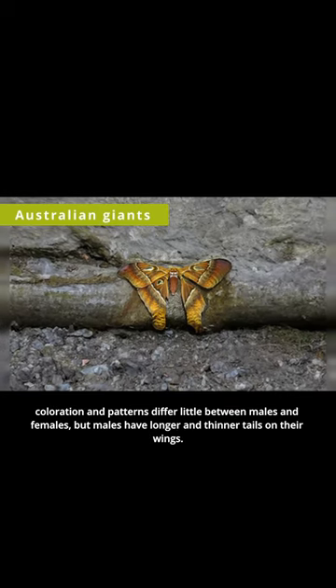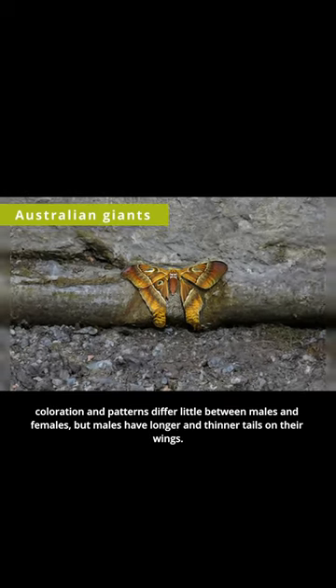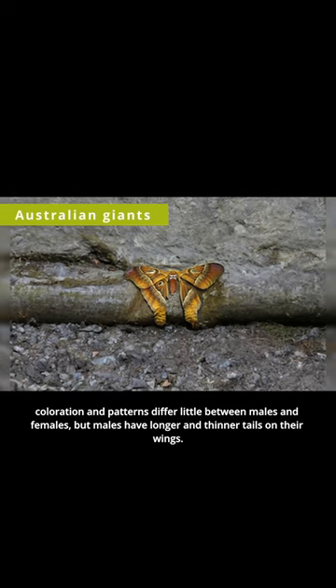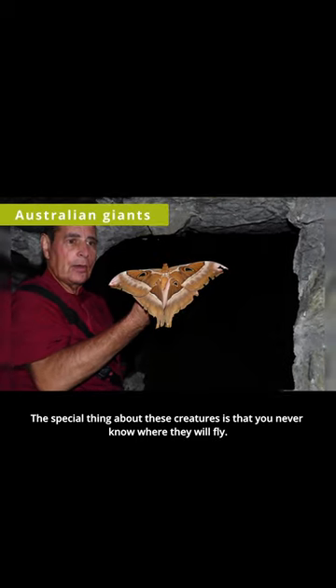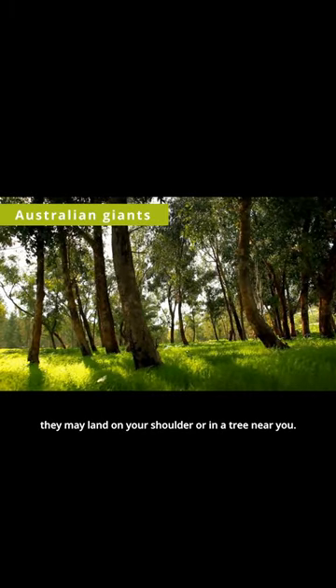Coloration and patterns differ little between males and females, but males have longer and thinner tails on their wings. The special thing about these creatures is that you never know where they will fly. They may land on your shoulder or in a tree near you.